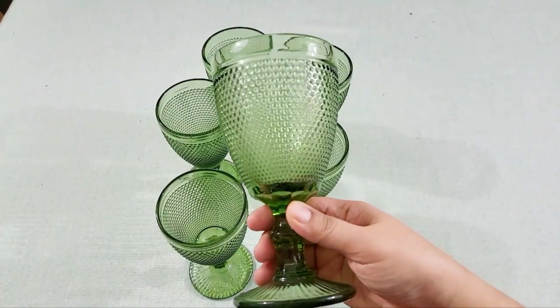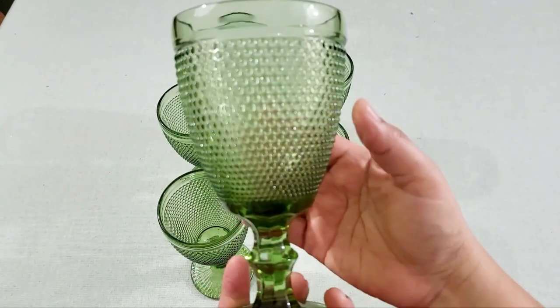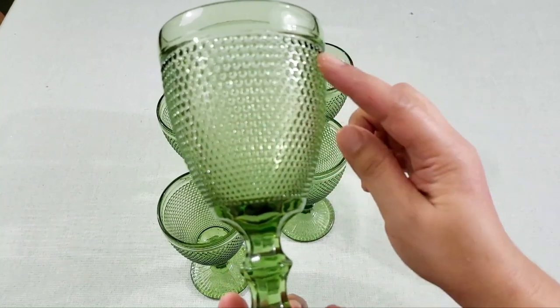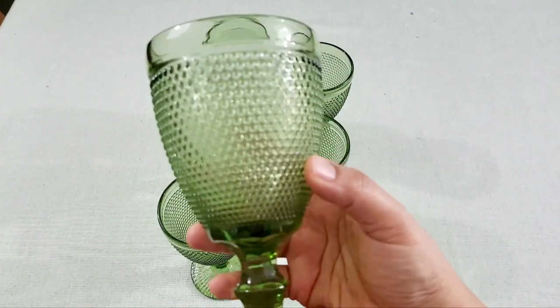I got these green goblets also from Amazon. They are a retro embossed design, thick glass all the way to the bottom, and they are heavy and sturdy.